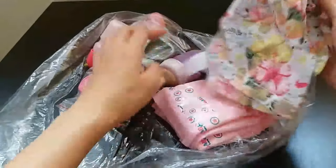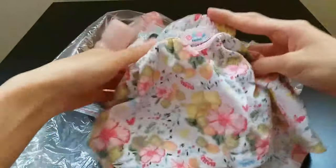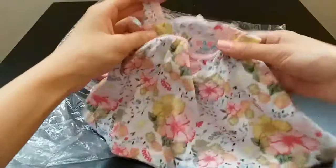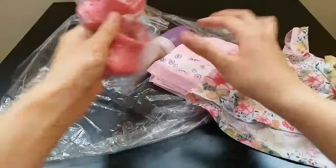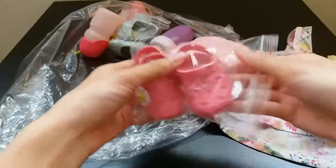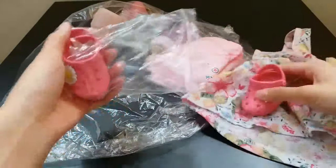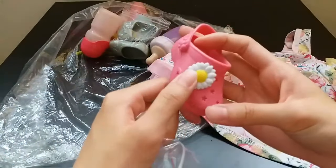So I got a baby born doll summer dress. There are some pretty flowers on it, and I also got a pair of sandals. It's pink and this one has a little flower on it.